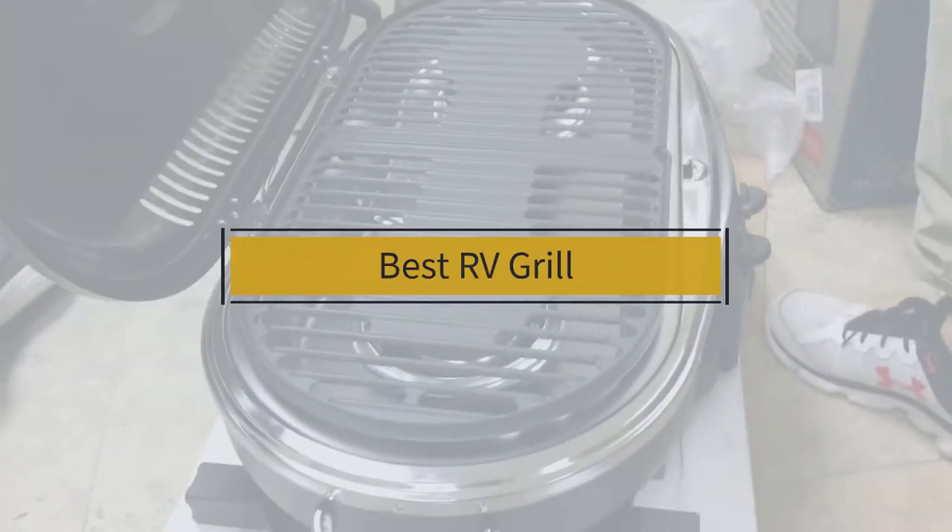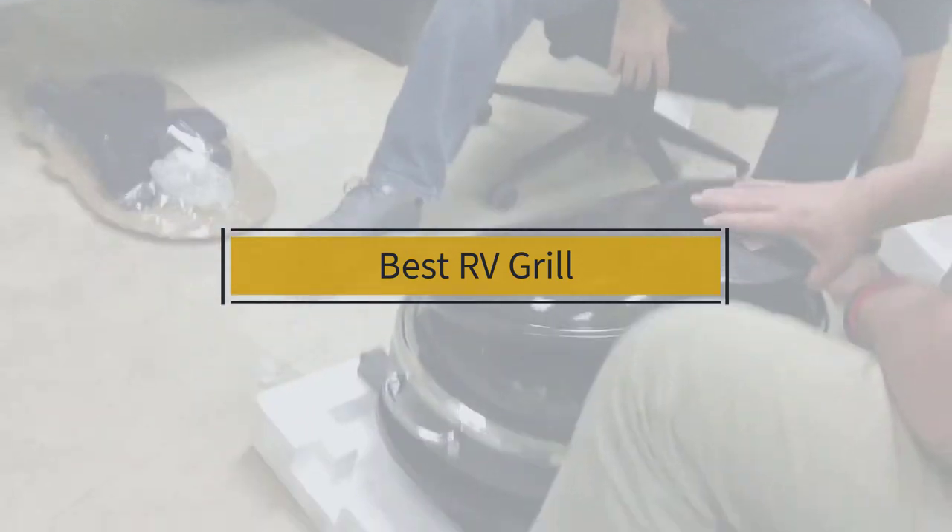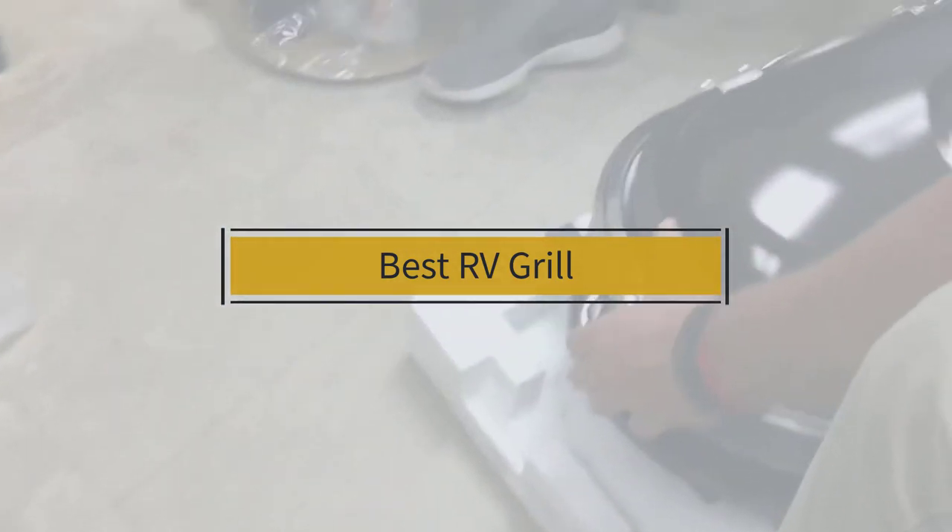If you're looking for the best RV grill, here's a collection you've got to see. Let's get started. At any time you can click the circle for more info and real-time deals.